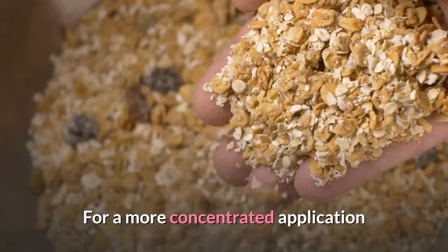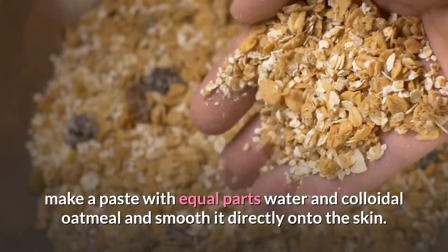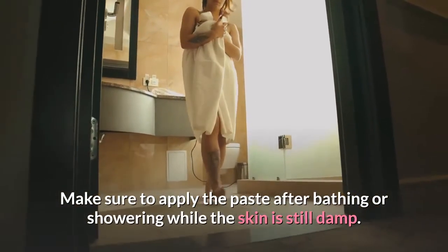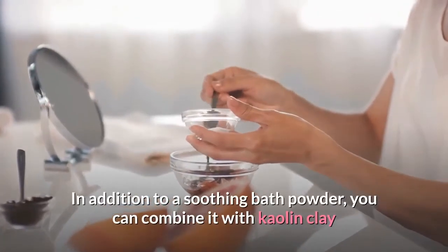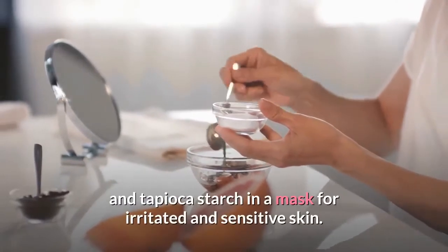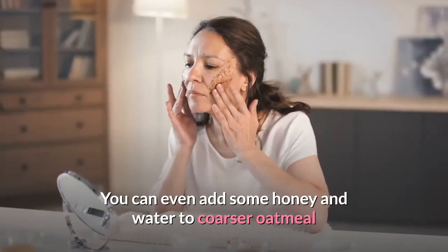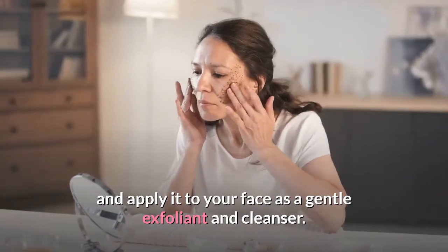For a more concentrated application, make a paste with equal parts water and colloidal oatmeal and smooth it directly onto the skin. Make sure to apply the paste after bathing or showering while the skin is still damp. In addition to a soothing bath powder, you can combine it with kaolin clay and tapioca starch in a mask for irritated and sensitive skin. You can even add some honey and water to coarser oatmeal and apply it to your face as a gentle exfoliant and cleanser.